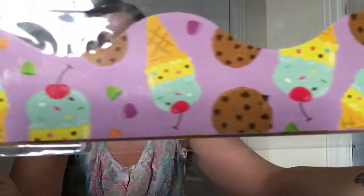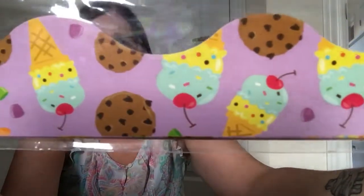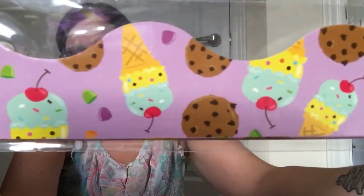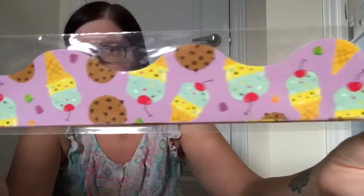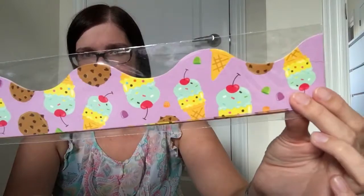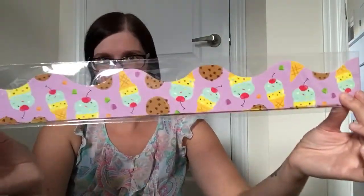I also found these ones that have ice cream cones and cookies on them. I thought that was just too cute to pass up — food seems to be a big thing in a lot of the back-to-school supplies, and I thought it would be really sweet to use in the classroom.